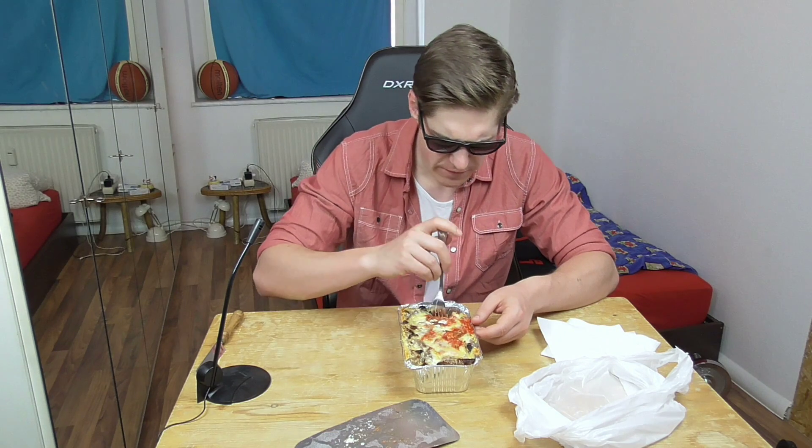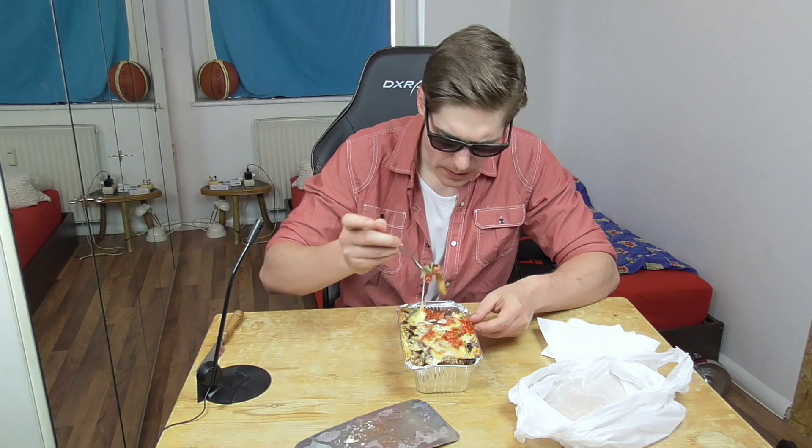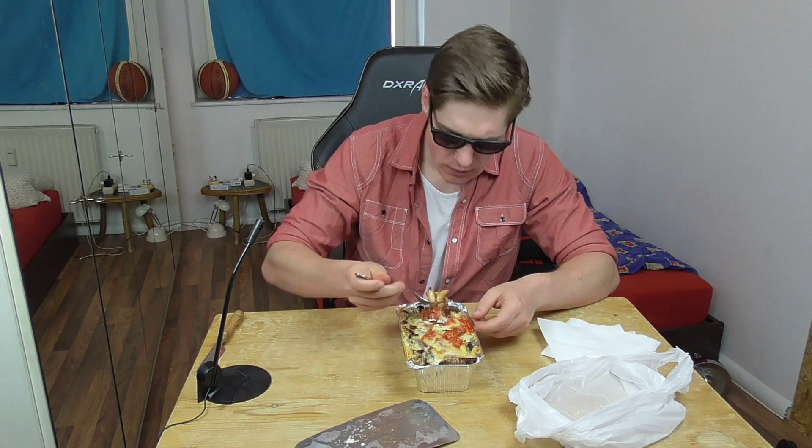So the first bite with meat, with fries and stuff — I can say it's really, really, really fatty. It's just having fat in your mouth, and there's no spiciness from the spicy sauce, which is sad. We have normal fries and normal Döner kebab meat.